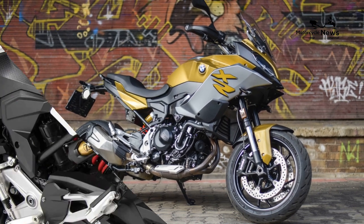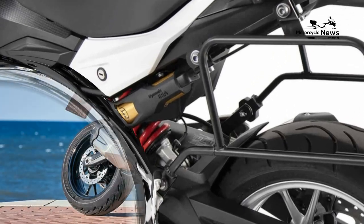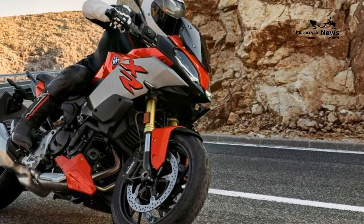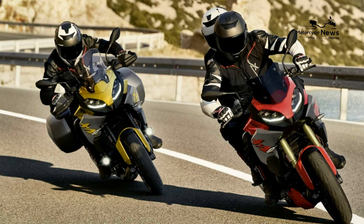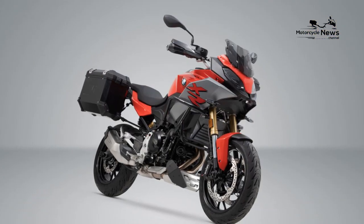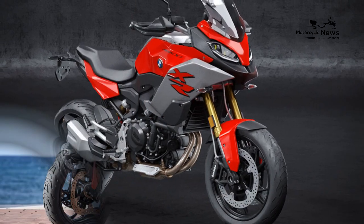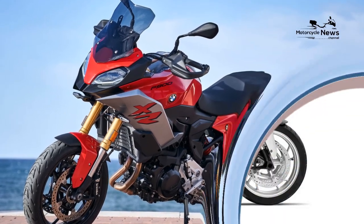BMW F900XR: Best Sport Touring Motorcycles. If you're looking for a powerful, sporty motorcycle designed for long-distance journeys, a sports touring bike may be your best option. In many ways, sport tourers are very similar to sports bikes — they are fast, strong and have a sleek, sporty design. On the other hand, most of the best sport touring bikes also have a taller windshield, a more comfortable seat, a luggage system, and a passenger seat. In fact, sport tourers are sports bikes designed for long hours in the saddle and comfortable travel.